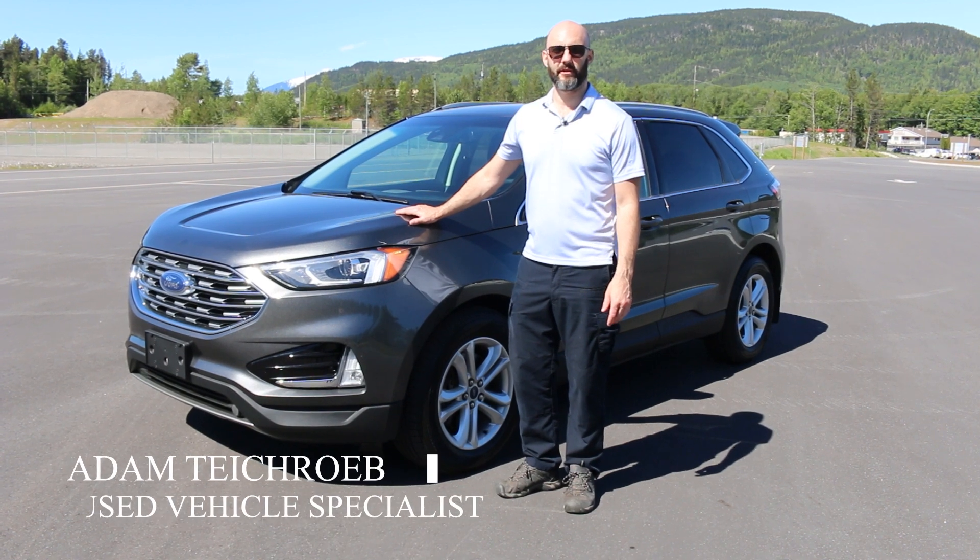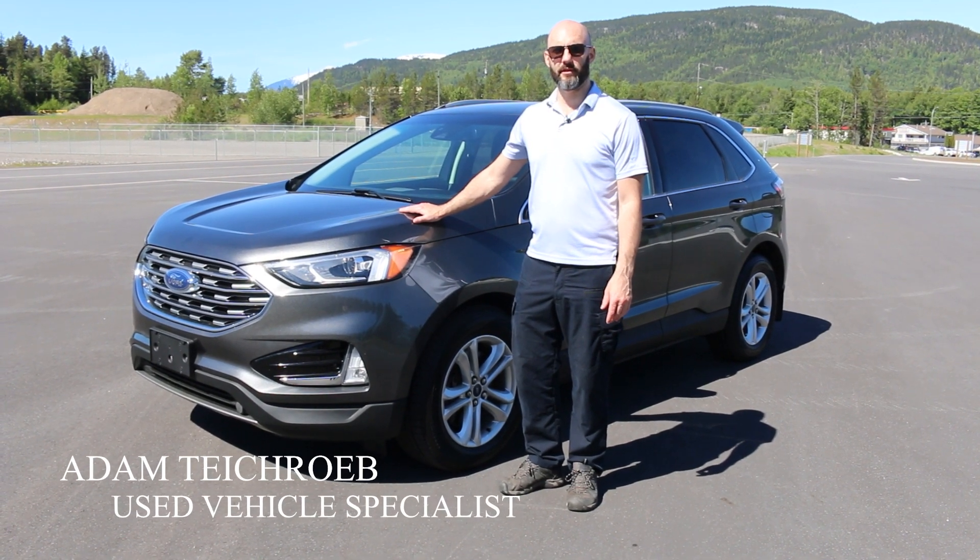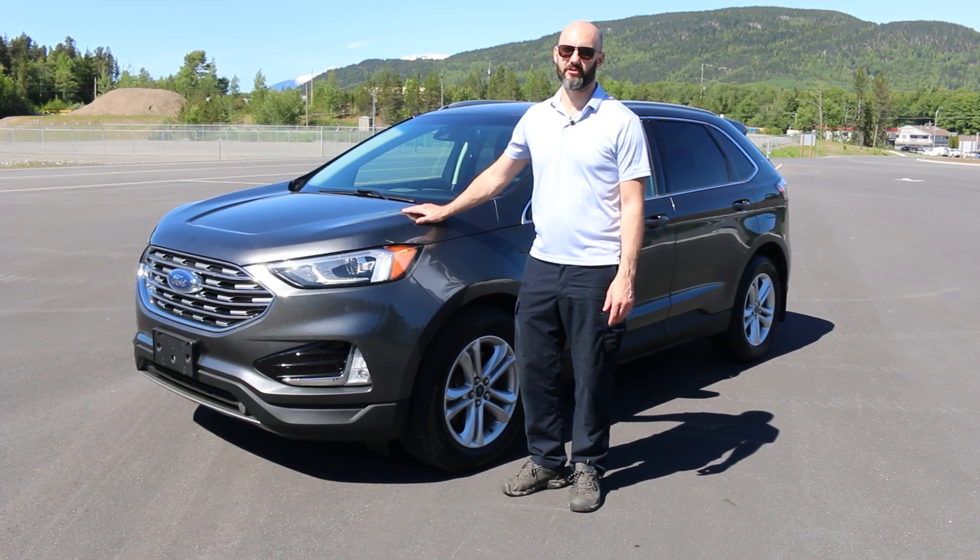Hi, I'm Adam with Totem Auto Group. We are here today to look at this quality pre-owned 2020 Ford Edge. Come take a look.